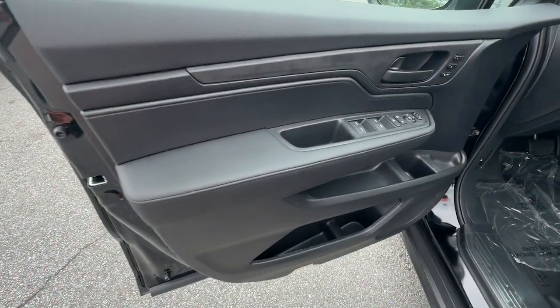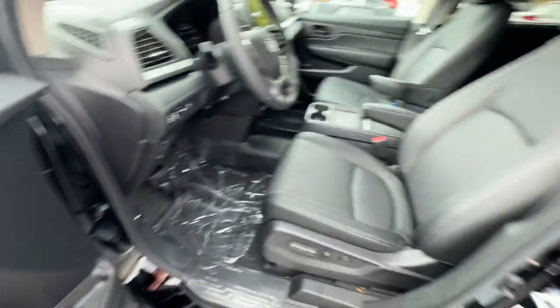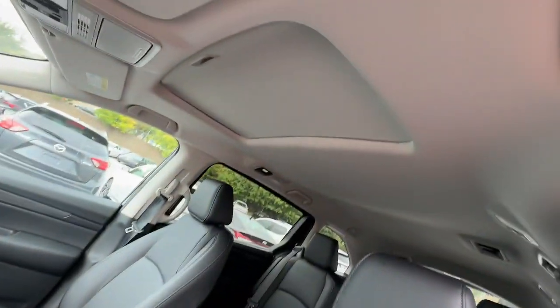Peace of mind is a beautiful thing. You'll enjoy that and more when you drive away in the Honda Odyssey. Take it out for a road test today.